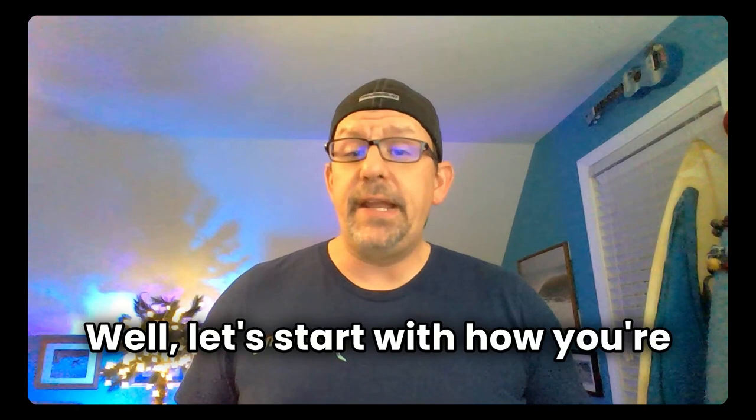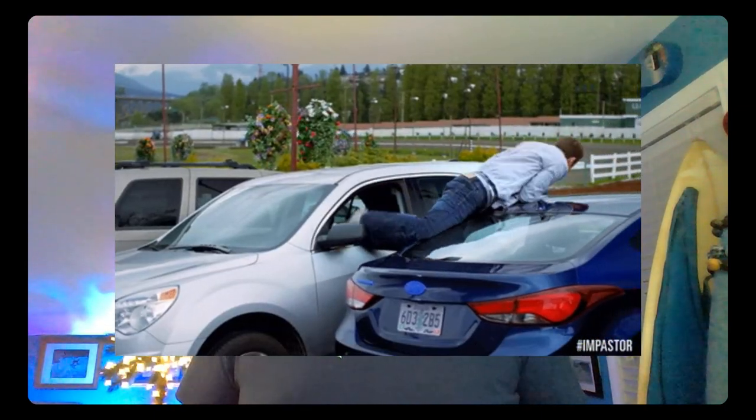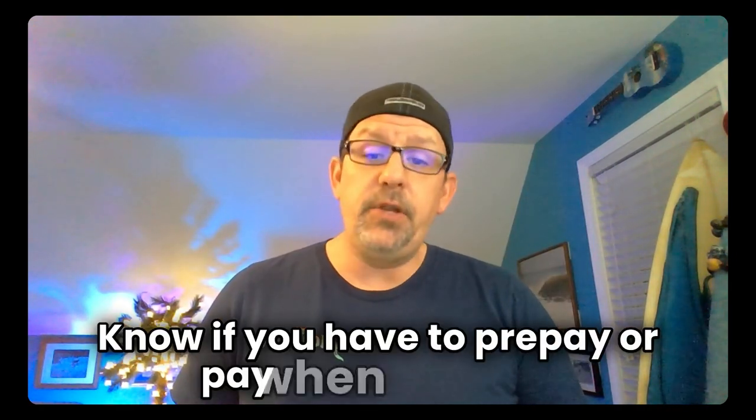Let's start with how you're getting to the festival and getting back. Are you driving and parking? You should know the parking situation before you arrive. Have cash or credit cards ready. Know if you have to prepay or pay when you exit. Don't forget your parking ticket, and remember where you parked — drop a pin if you need to.